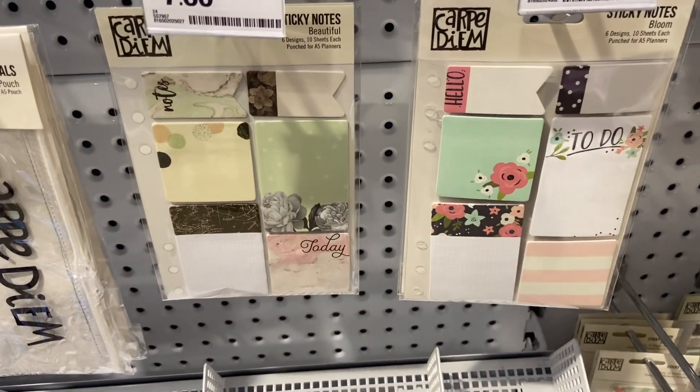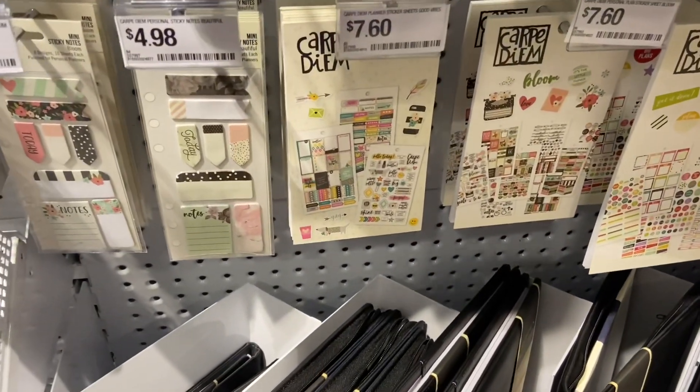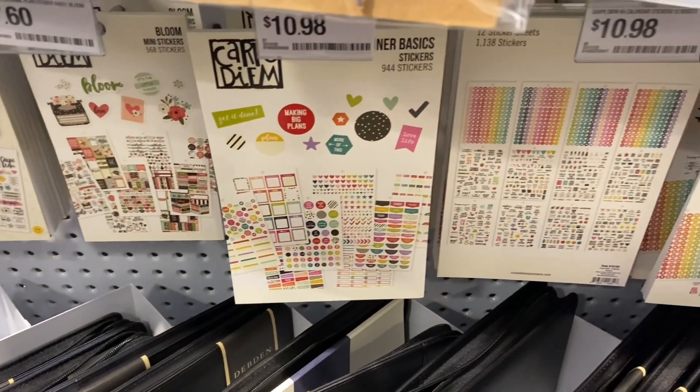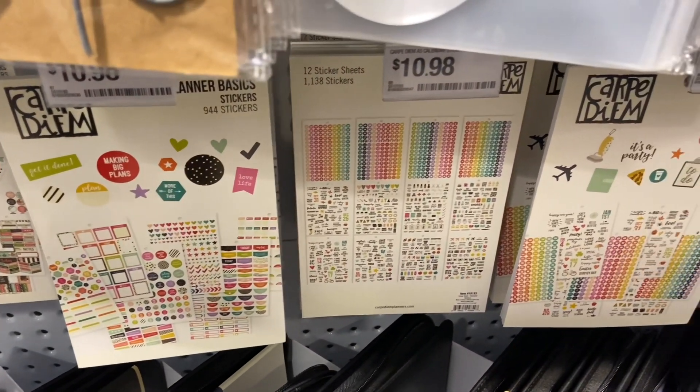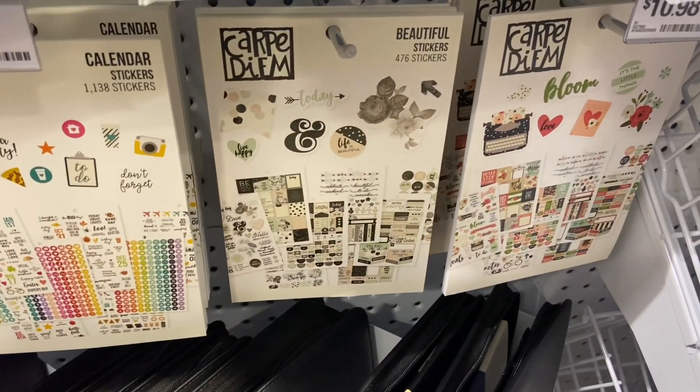The last bit here is just some more stickers for planners. Let me know if you're a planner girl and if you use stickers — do you have a theme? Because I hear it's good to have a theme of stickers in your planner. Thanks so much for watching, guys — I look forward to seeing you next time. Bye!